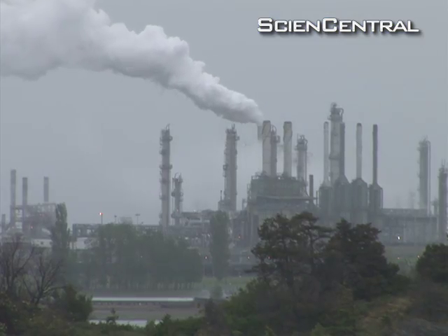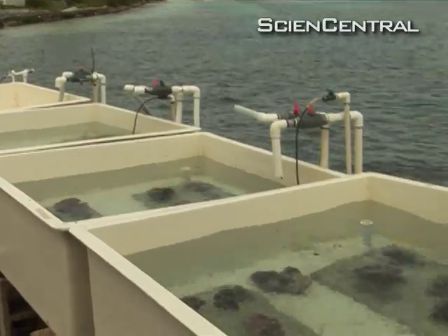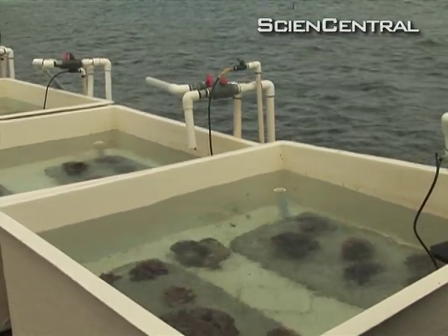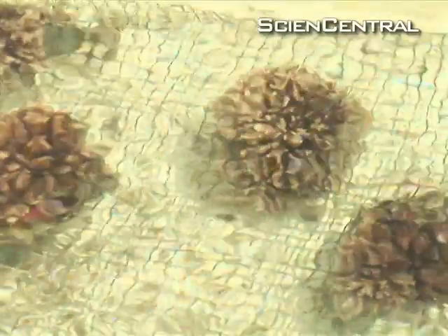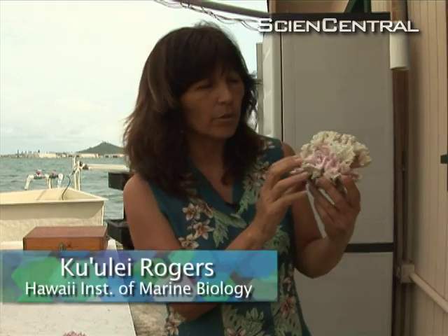Too much man-made carbon dioxide is also making the oceans more acidic. Researchers at the Institute are growing corals in tubs that simulate predicted future acid levels. By staining the coral when the test starts, they can easily see the new white growth. This is one of the corals that was under present-day conditions.